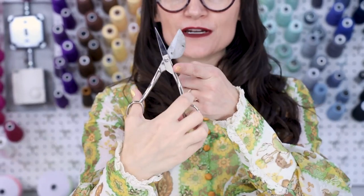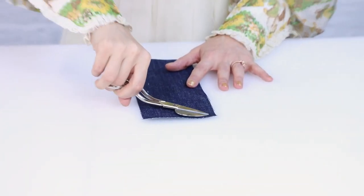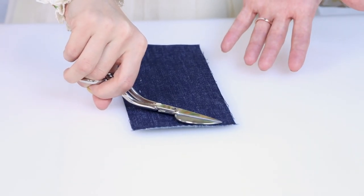Number five are appliqué scissors. Check out how funky these scissors are — they basically have a little wing on them. That wing sits on the bottom, and these are great for cutting out appliqués. I also love using them when I have to cut some threads from an embroidery, because they allow you to get really close to the surface without damaging it.